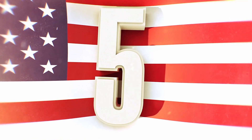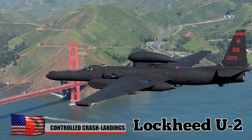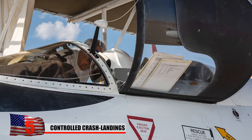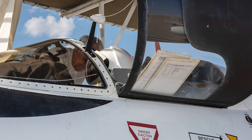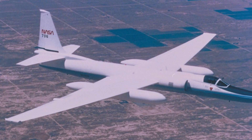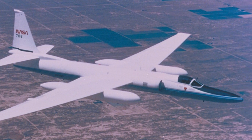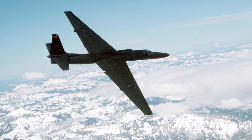Nicknamed the Dragon Lady, the Lockheed U-2 spy plane was developed during the 1950s for the purpose of discreetly monitoring Soviet activities. The single-seat, single-engine aircraft was shrouded in secrecy during its early years of operation, but eventually became known for its reliability as a high-altitude intelligence, surveillance, and reconnaissance plane. Despite its exceptional performance, the U-2 has some shortcomings.